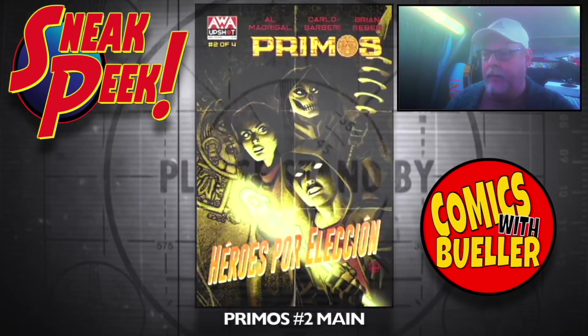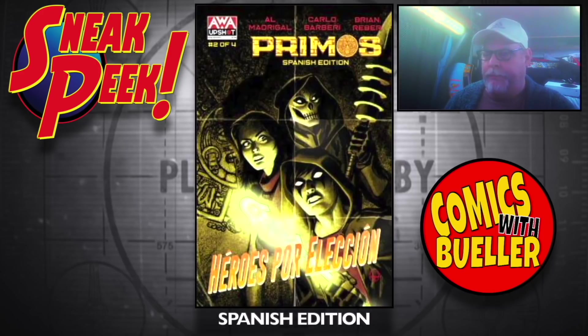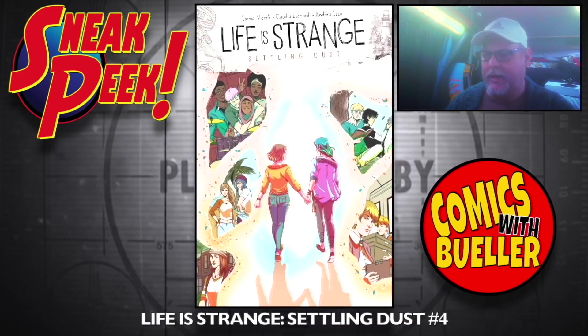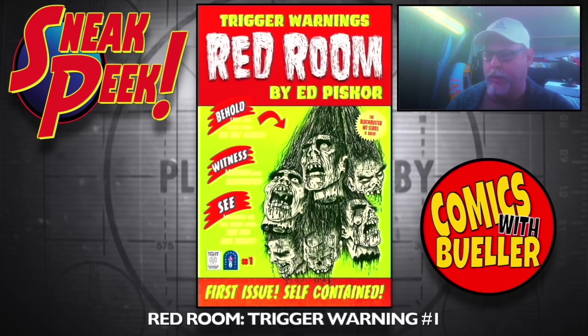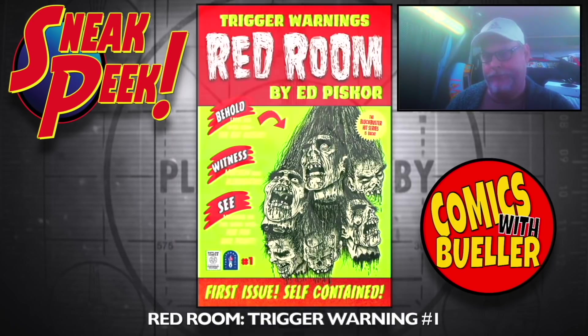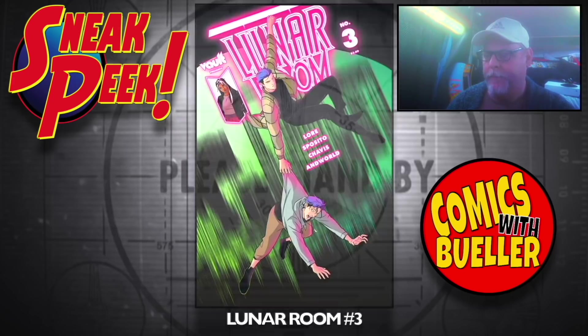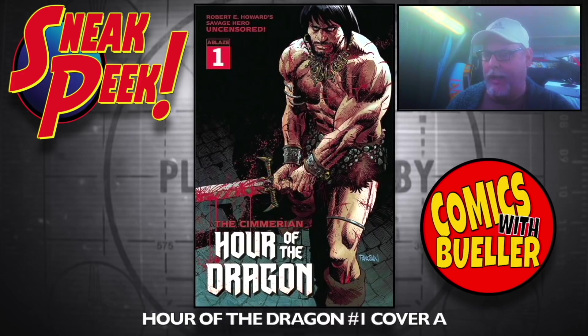Primus number two — main and the Spanish edition. Life is Strange: Settling Dust number four. Red Room: Trigger Warning number one. Lunar Room number three — this was delayed. House of a Dragon number one.